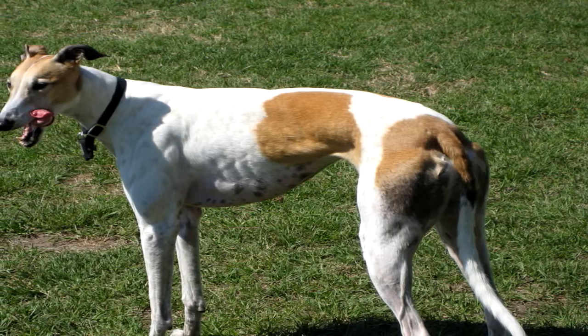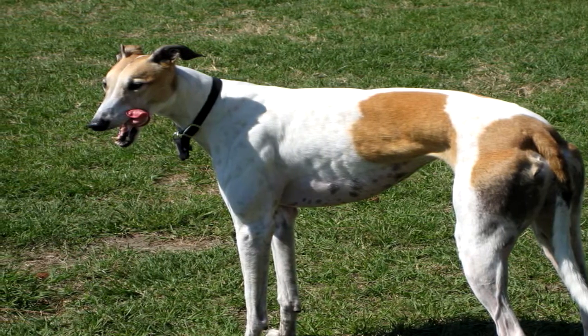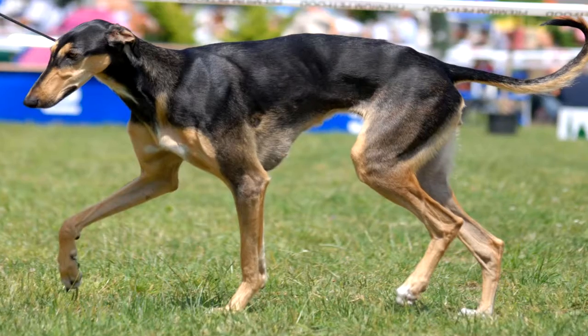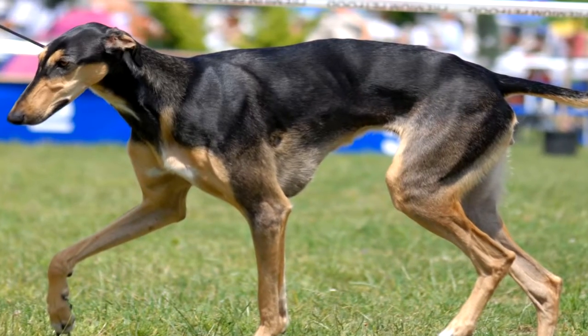Roundworms, hookworms, tapeworms, and other intestinal worms can infect your greyhound at any point during his life, leaving him malnourished and lackluster. From a dull coat to lost appetite and severe emaciation, symptoms are manifold and can seriously damage your canine companion.